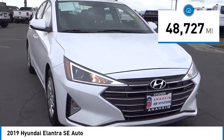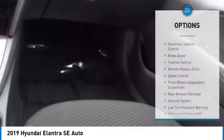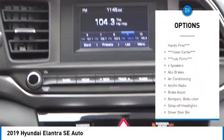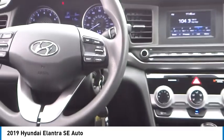This vehicle has less than 50,000 miles. Here are some of this vehicle's great options: electronic stability control, brake assist, traction control, remote keyless entry, speed control, front wheel independent suspension, rear window defroster, security system, and low tire pressure warning.